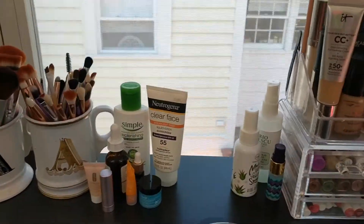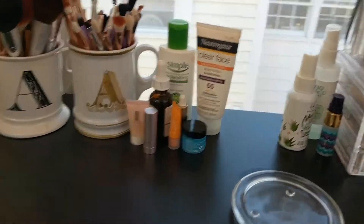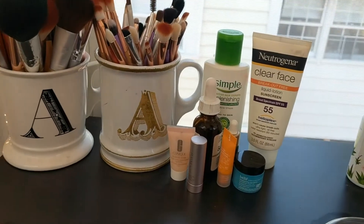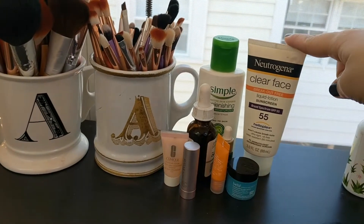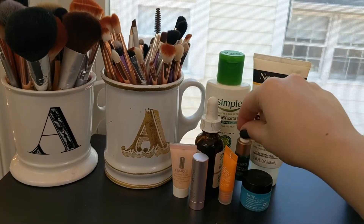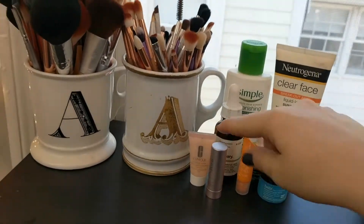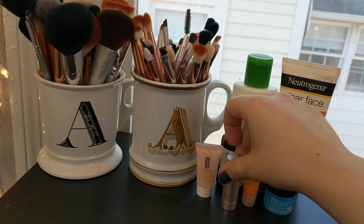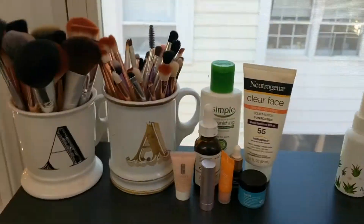I keep skincare right next to it. This is just my morning daily skincare routine — stuff I put on right before I do my makeup. If you haven't seen my skincare routine video, I will link that for you guys. I have my simple moisturizer, Neutrogena Sunscreen, Belief Eye Balm, Clinique Eye Balm, a Biosance Oil, a caffeine eye solution from The Ordinary, the Fresh Rose Sugar Lip Balm, and a sample of the Clinique Moisture Surge Moisturizer.